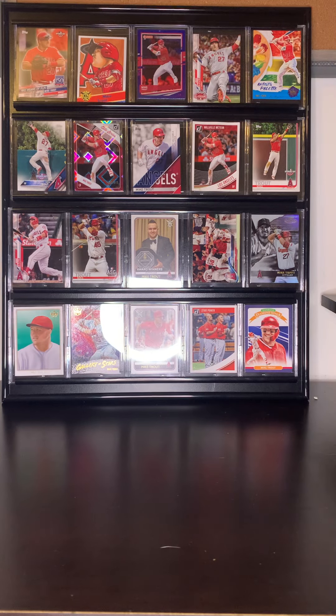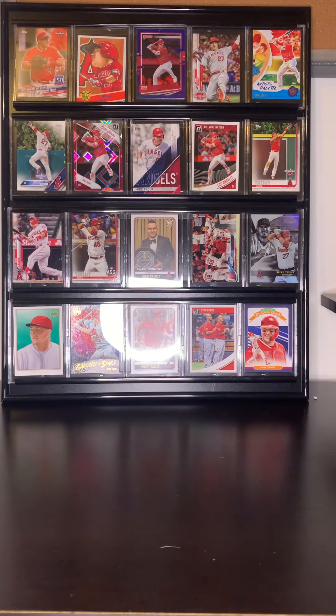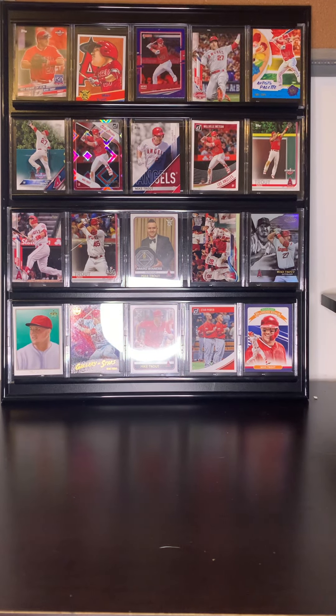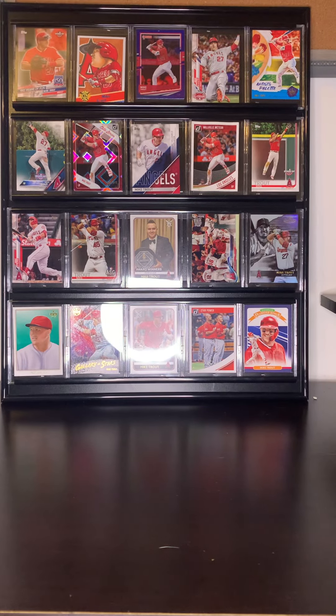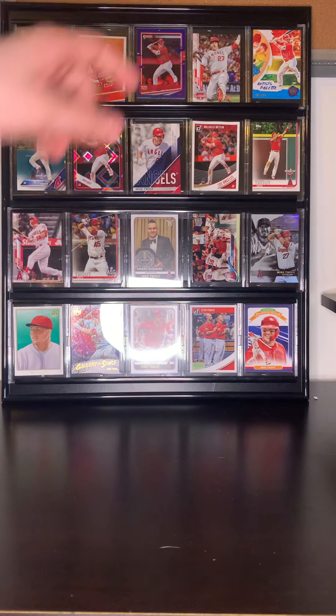So this first one is an Opening Day Topps — not sure what year — it's '150 Years of Fun.' The next one is a Big League Mike Trout; I really like that style of card. Then the next one in the middle is a Mike Trout blue border — that one's really cool. And then we have a Mike Trout next to the blue border — that's a pretty cool one just because it's a cool picture and it's an All-Star Game card.